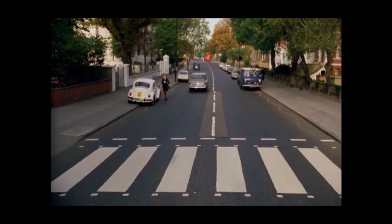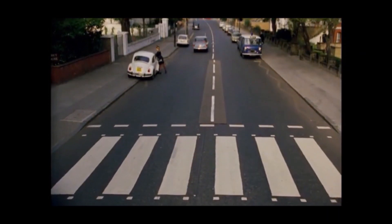If you've come here for the Beatles, well, we'll be getting around to them later. First of all, a bit of history.